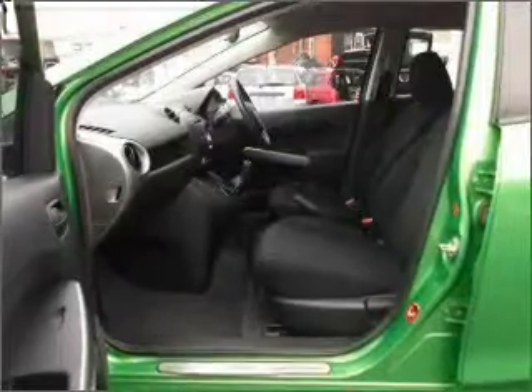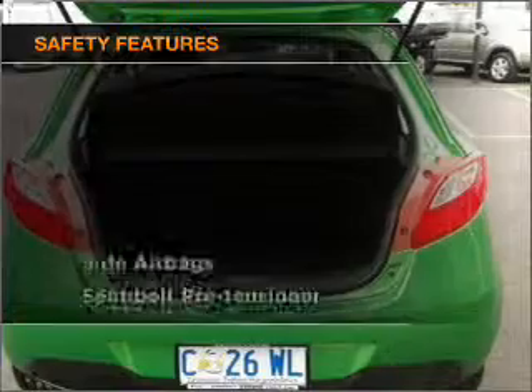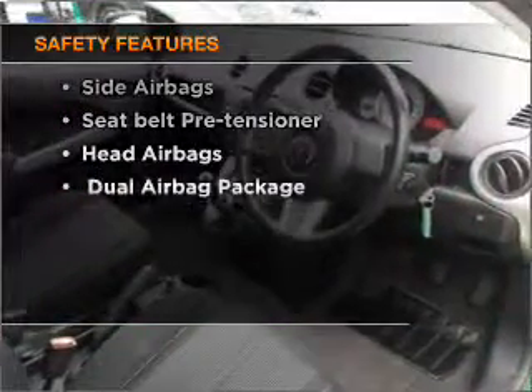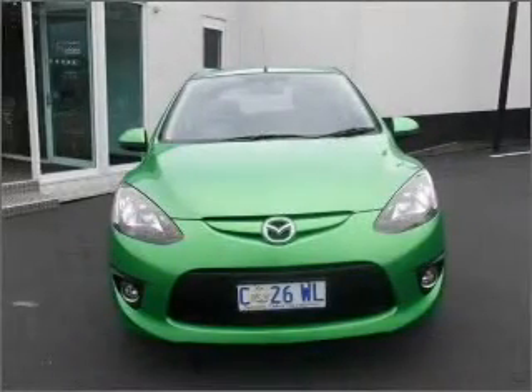Keep your family safe on the road with the added security of anti-lock braking. It's important to be able to trust in the safety components of the vehicle you purchase. Contact us to get behind the wheel today.